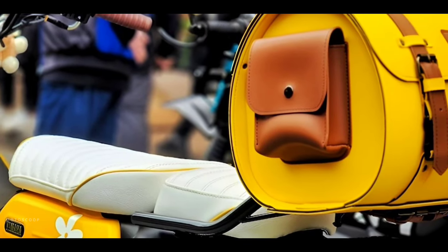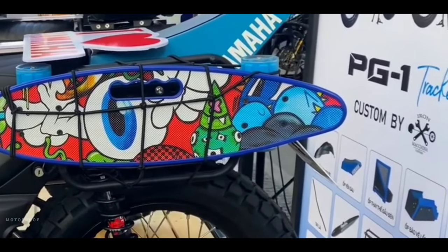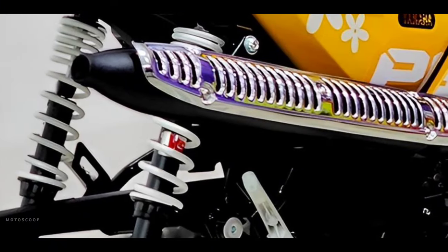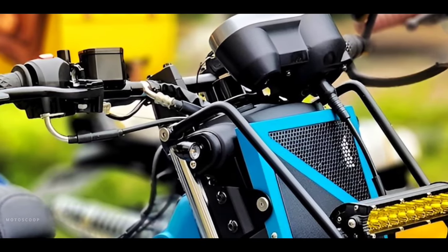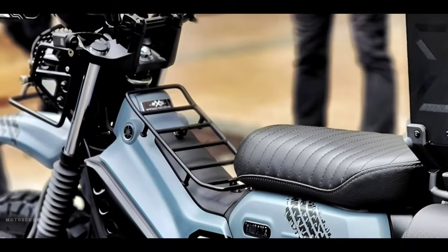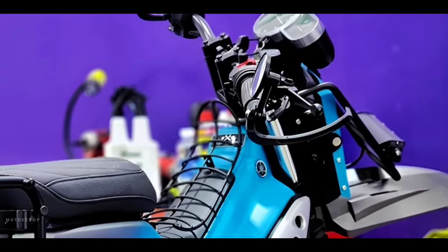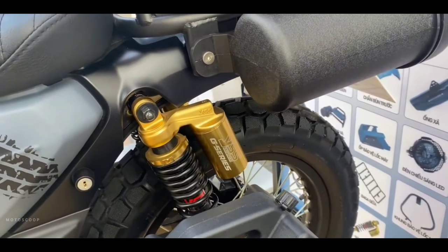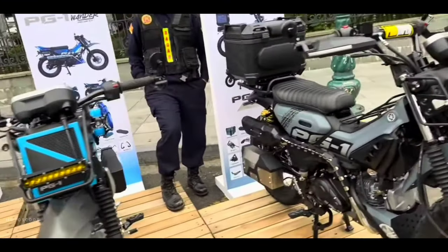Yamaha Motor launched a completely new model — an adventure bike making waves across social media platforms and motorcycle communities. Besides launching the bike, the company is also extremely enthusiastic about launching genuine modified versions for you to freely upgrade your unit. Welcome to Motoscope, introducing the all-new 2024 Yamaha PG-1.